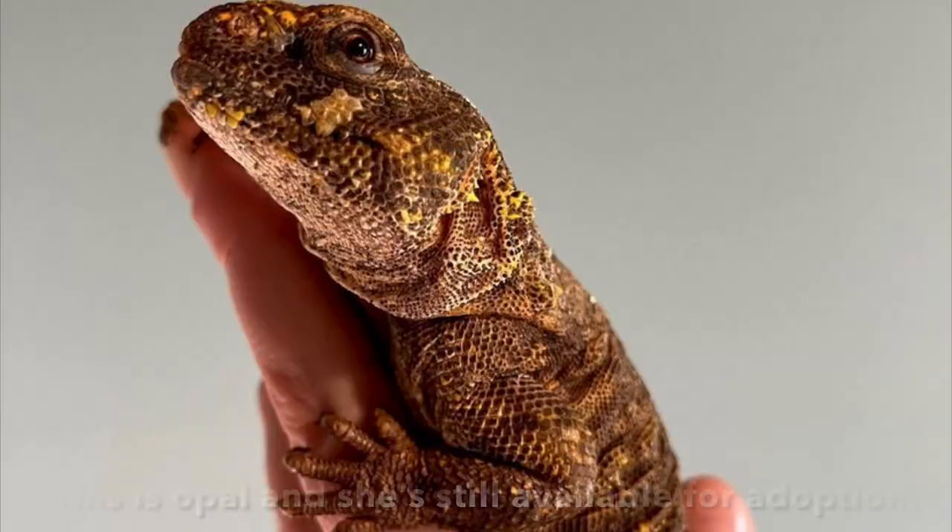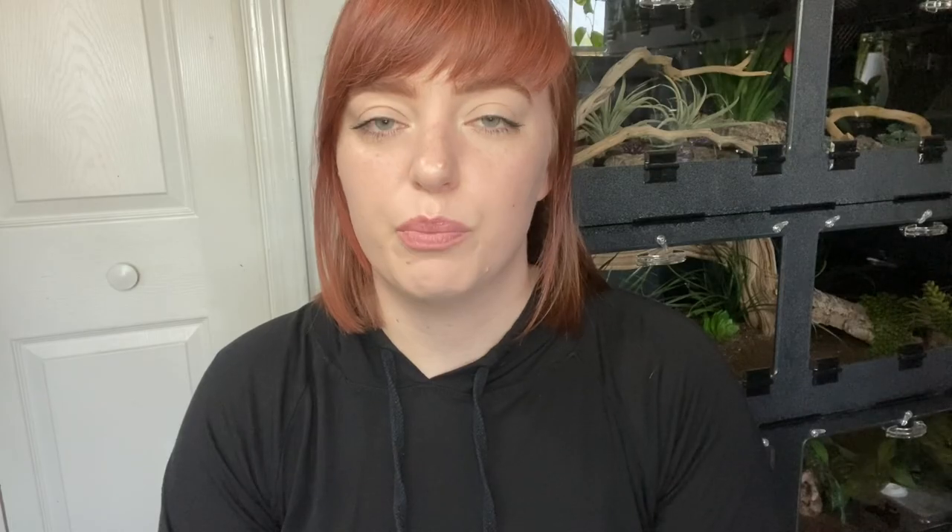Ren was being housed with two other Euromastix in a 75-gallon enclosure on birdseed. The enclosure was not really well kept up — it was dirty and had bits of food everywhere and poop. Also, birdseed is a completely inappropriate substrate for Euromastix even though some people advertise that it's fine. It was just an inappropriate setup — too small, dirty, with three Euromastix living together. Ren is also a little bit on the smaller side for Euromastix, which even the vet commented on. She also had a little bit of stuck nose shed that had to be gently removed.